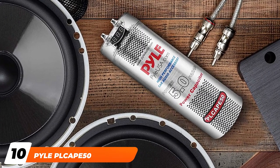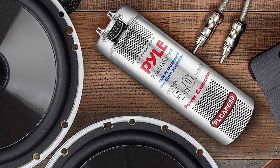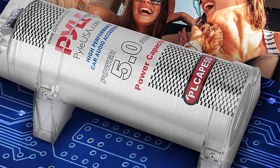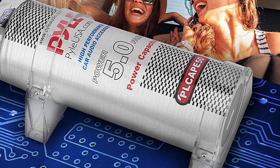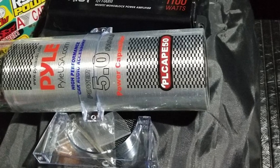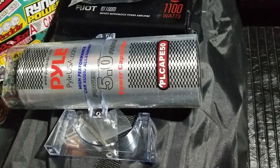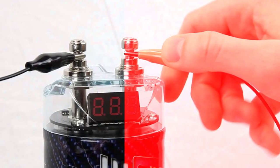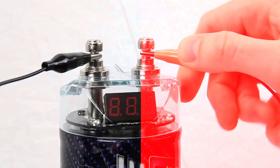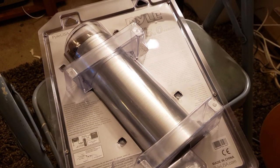Finally, the number 10 position is dominated by the Pyle PLK55 5.0 Farad Digital Power Capacitor. This 5.0 Farad capacitor has a surge range of 20 to 24 volts and uses a blue LED display with flashing capabilities. Installation is made easy because Pyle has done most of the work up front — when you purchase this model, you will get the capacitor and clear brackets to help with mounting. During installation, make sure to disconnect the battery when adding the capacitor so you will not blow any fuses.